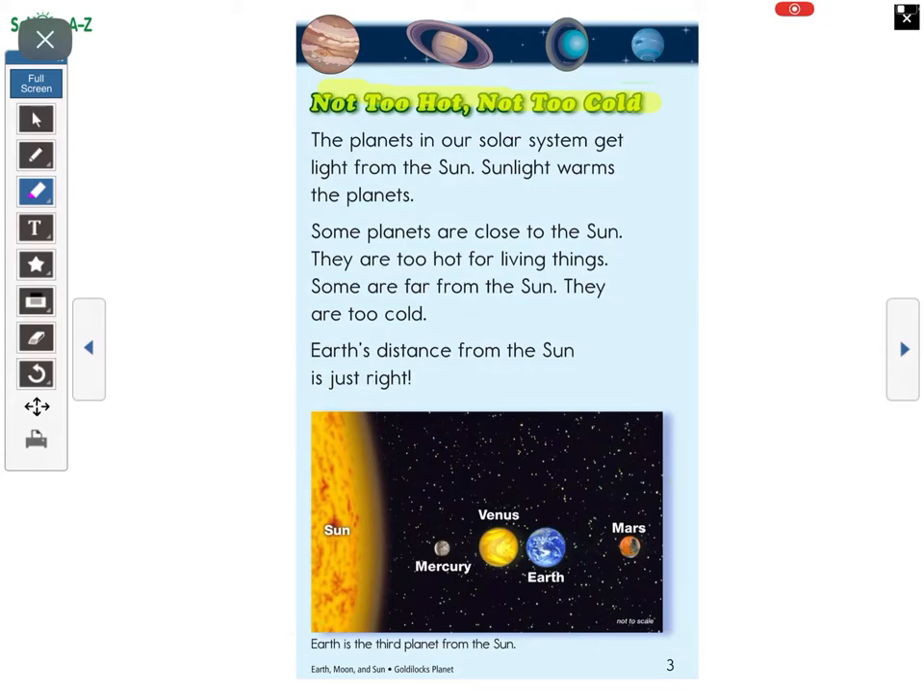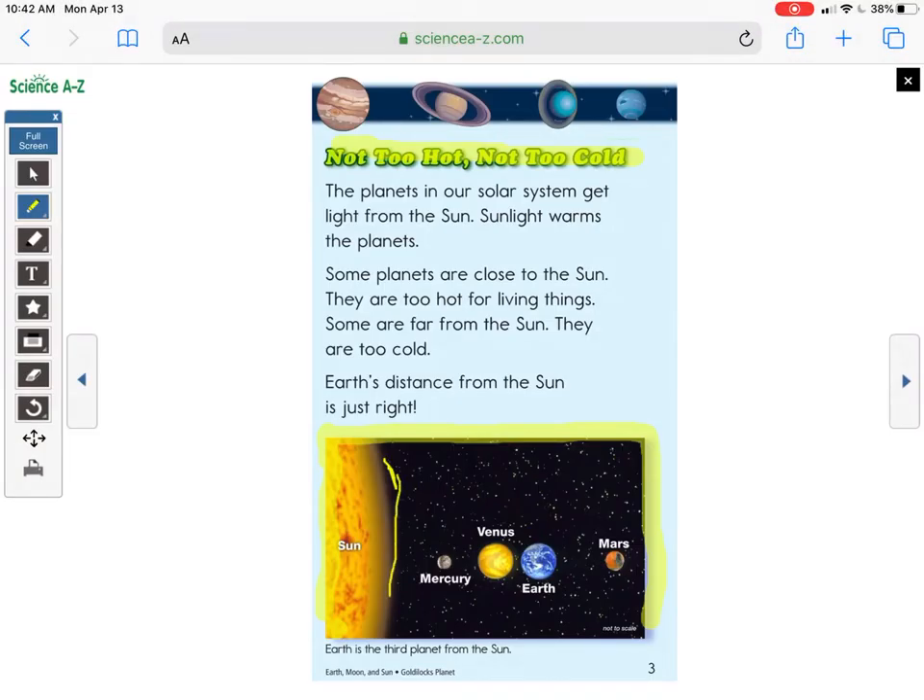The heading on this page is 'Not Too Hot, Not Too Cold.' Below is a diagram of our solar system — part of it. It says Earth is the third planet from the Sun. Let's count: the Sun is here, Mercury is one, Venus is two, Earth is three, and Mars is four. These are the first four planets in our solar system. The planets in our solar system get light from the Sun; sunlight warms the planets.